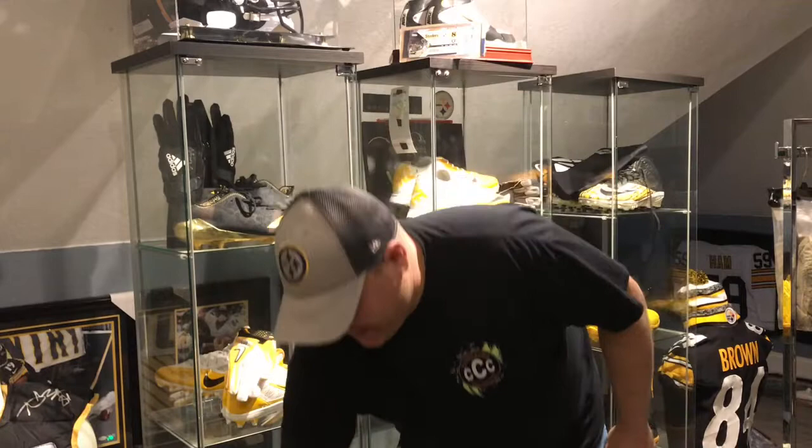What's up YouTube, still excited. A lot back with another game-used pickup — just got one thing to show you here. It's been sitting in a box for a long, long time.